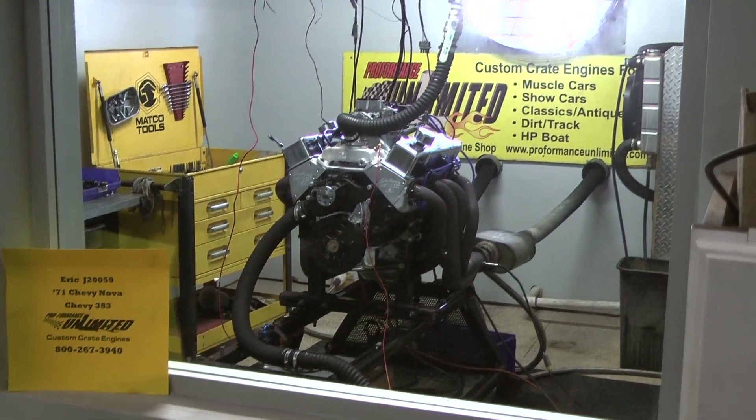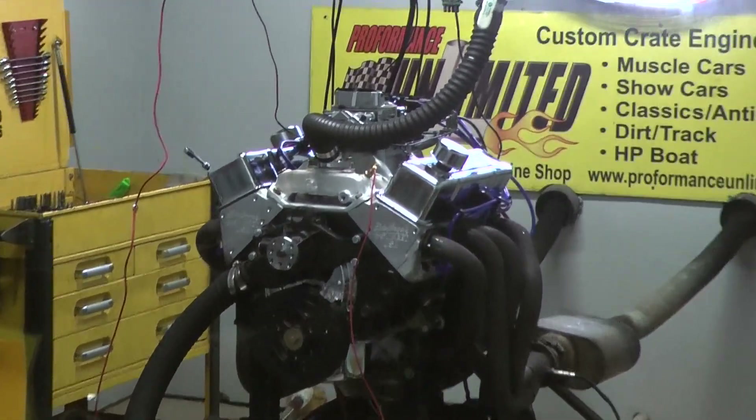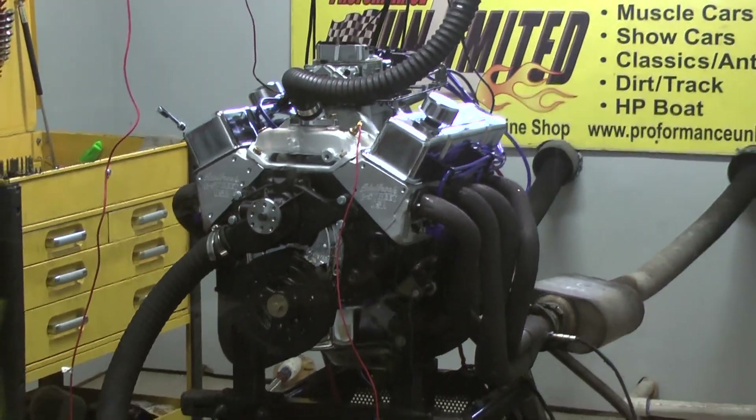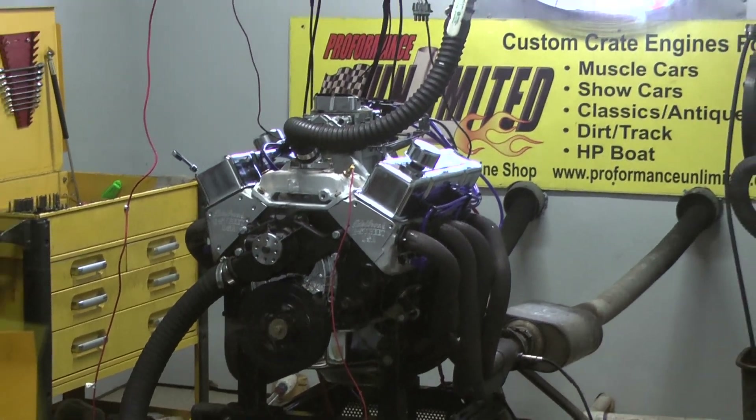Alright Eric, I got your 71 Chevy Nova. Happens to be one of our 383s. We're going to give you a run demo. And cameraman, make sure you get torque and RPM on this. Go ahead.